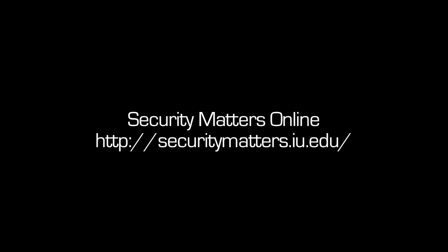Now that we know how attackers get passwords, we'll look at how to create effective ones. Look for that episode next week on Security Matters.